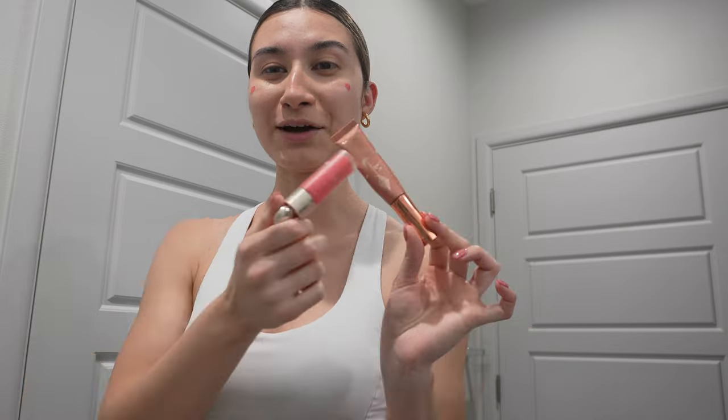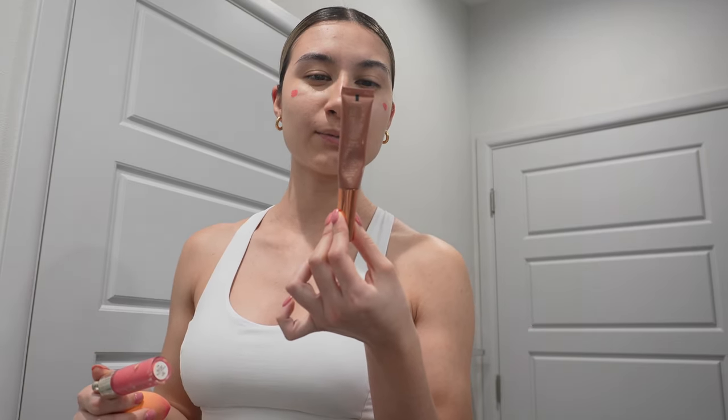I've been mixing blushes — mixing the Rare Beauty and this Charlotte Tilbury Glow Gasm blush. I blend this out and add the other on top because the Glow Gasm gives more glow than color. I have not been loving mascara lately. I did that Alex Earl TikTok thing where she squeezes the eyelash curler super hard — I did that and a huge chunk of my lashes fell off. So do that at your own risk. There's now a huge bald spot.